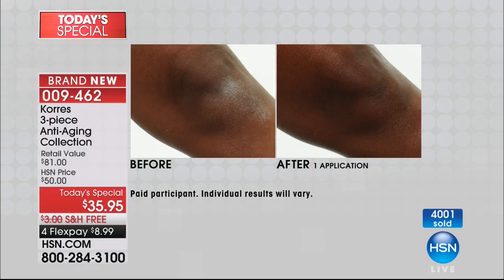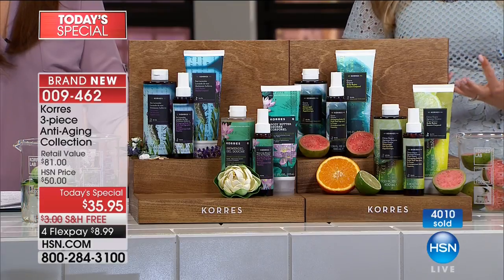Here you can see that anti-aging firming oil — look at the before, you can see the loss of firmness. But look at the after. This is a serum for your body. If you want to put your body butter right on top, you can. It's a dry oil — it dries immediately, you can get dressed right away.